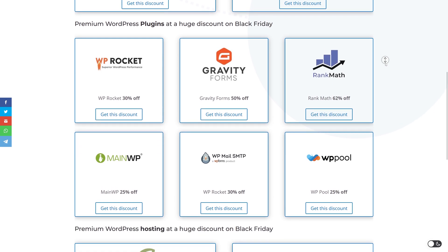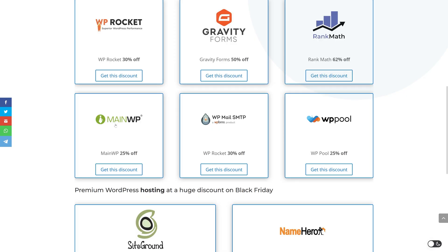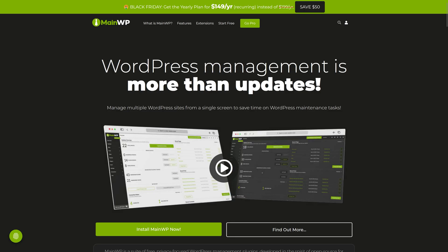Another software system I use very much — and I've made tutorials about all these plugins because I actually use them myself for client websites — is MainWP, for managing all my websites. This is a huge discount: the yearly plan is just $150 instead of $200, a 25% discount, which is way more than the normal 15% they usually give away.